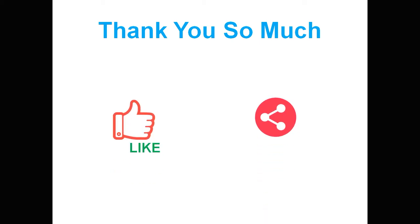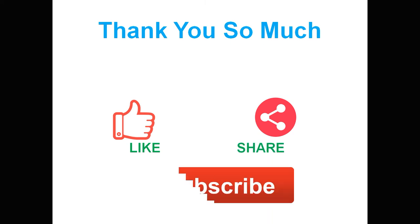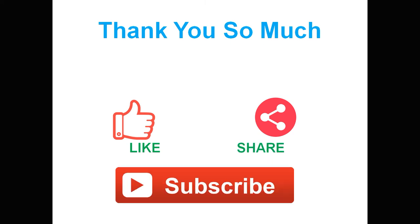That is the explanation for this video. Thank you for listening. Please like and share this video with your friends and family, kindly subscribe to the YouTube channel, and press the bell button to receive notifications whenever a new video is uploaded.